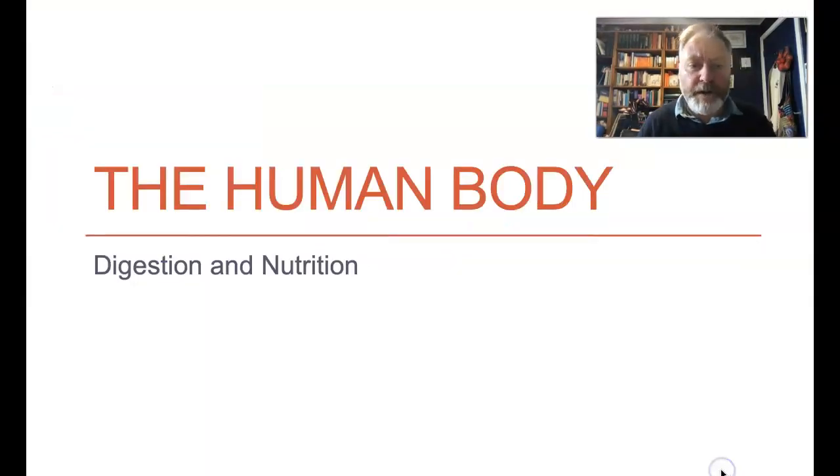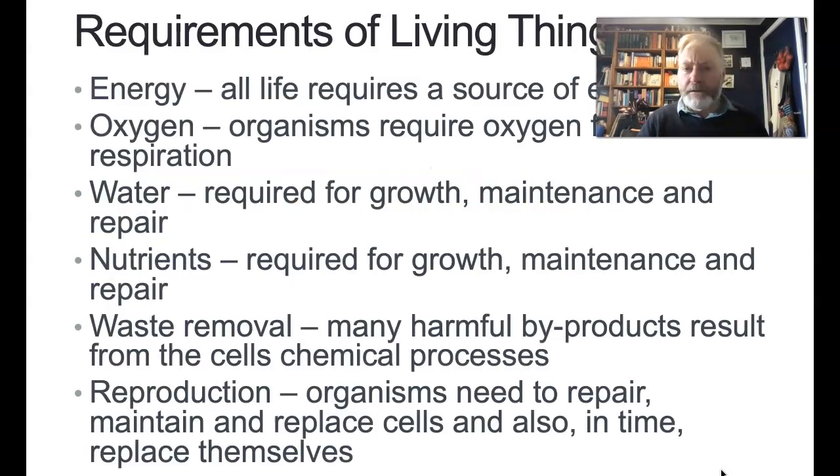Let's have a look at digestion and nutrition and why these things are important. Essentially, the cells in all living things need energy, oxygen, water, nutrients, waste removal, and reproduction. And also — we don't talk about too much in Year 8 — the ability to sense and respond to their environment.